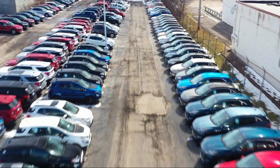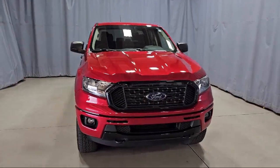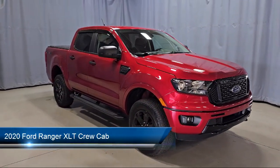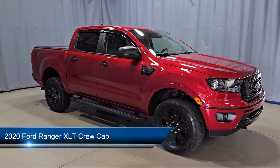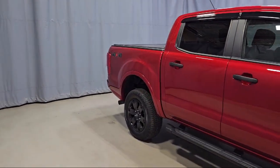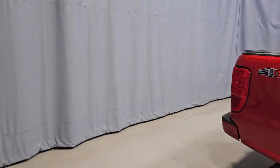Welcome to Fred Martin Ford, and here's a look at another one of our great vehicles from our inventory. It comes equipped with Front Premium Cloth Bucket Seats, Emergency Communication System, SYNC 3 911 Assist, Keyless Entry, and Tough Bed Spray-In Bed Liner.